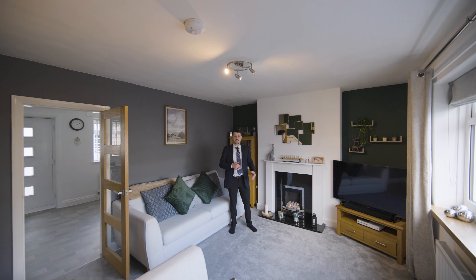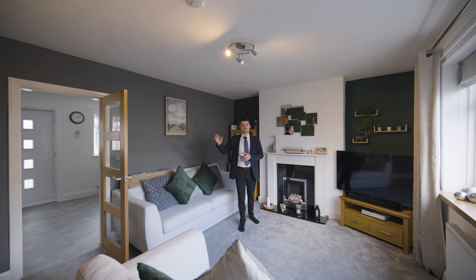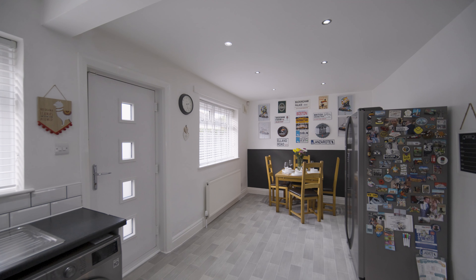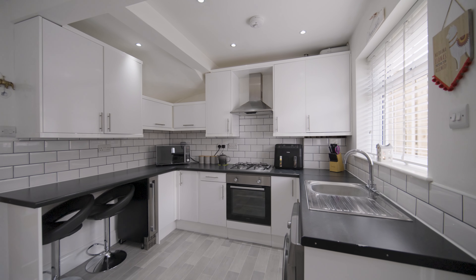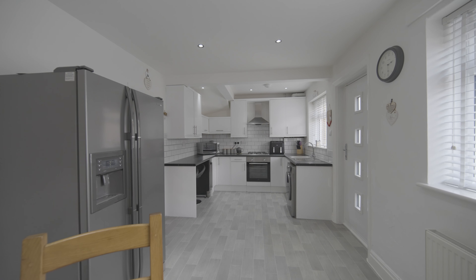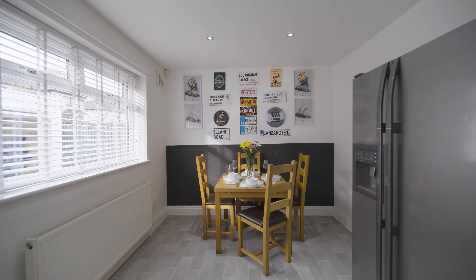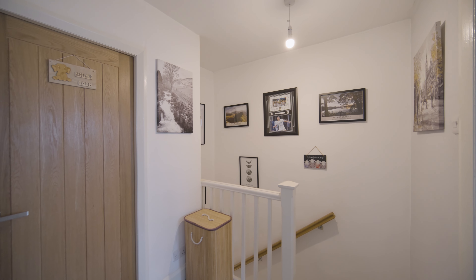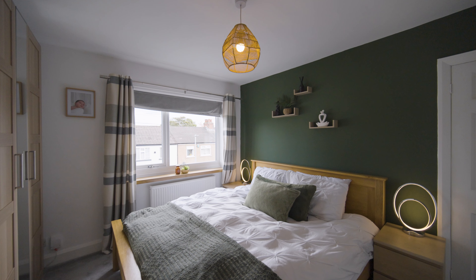family living space, kitted out with a gas fire and bespoke co-designed oak finishings. This room flows nicely into the kitchen diner, which benefits from integrated appliances and access to the private rear garden. The first floor of this spacious family home offers three bedrooms and a modern house bathroom.